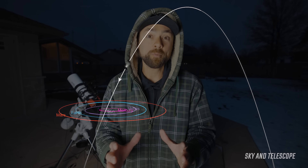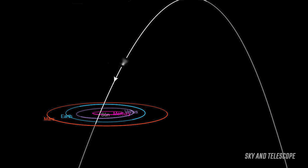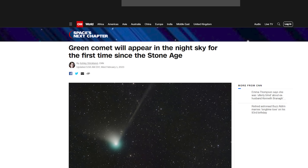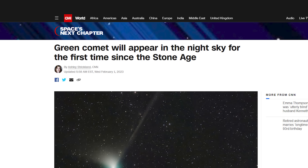Comets themselves aren't super rare, so why is this one so special and getting all that news coverage? This particular comet has such a huge orbit — it takes 50,000 years to make an entire orbit around the sun. The last time this comet was visible from Earth was the stone age, and they had the benefit of zero light pollution. This one has also been nicknamed the green comet by the media, which is funny because almost all comets are green.